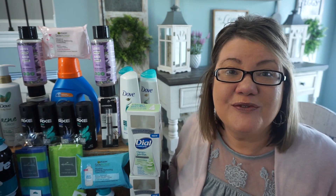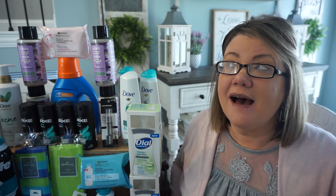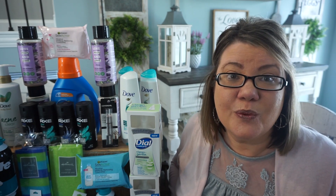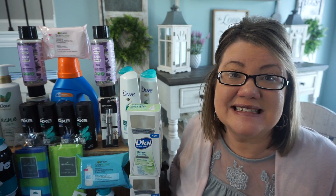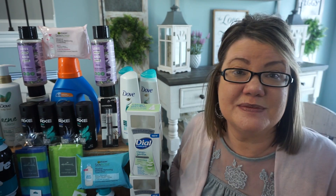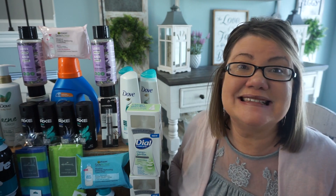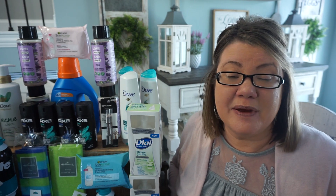Hey guys, welcome to my CVS haul video for the week of deals, April 10th through the 16th. Amazing week — we have so many fantastic deals and I hope that you guys got some great CRTs. I grabbed all of these items here. We're talking Dial, All Laundry Detergent, CoverGirl Cosmetics, Garnier, all for free and an $8 moneymaker.